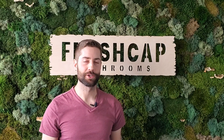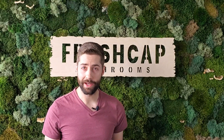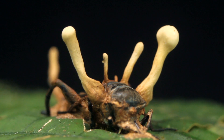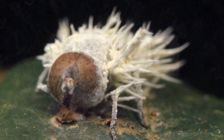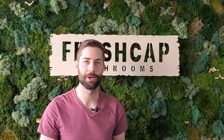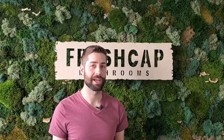One of the most common questions we get here at FreshCap is: does cordyceps really grow on bugs? And the answer to that is, it depends. Many of you might have seen the video from the BBC of cordyceps mushrooms turning ants into zombies. If you haven't seen it, I'll link to that in the description below — it's actually really cool.